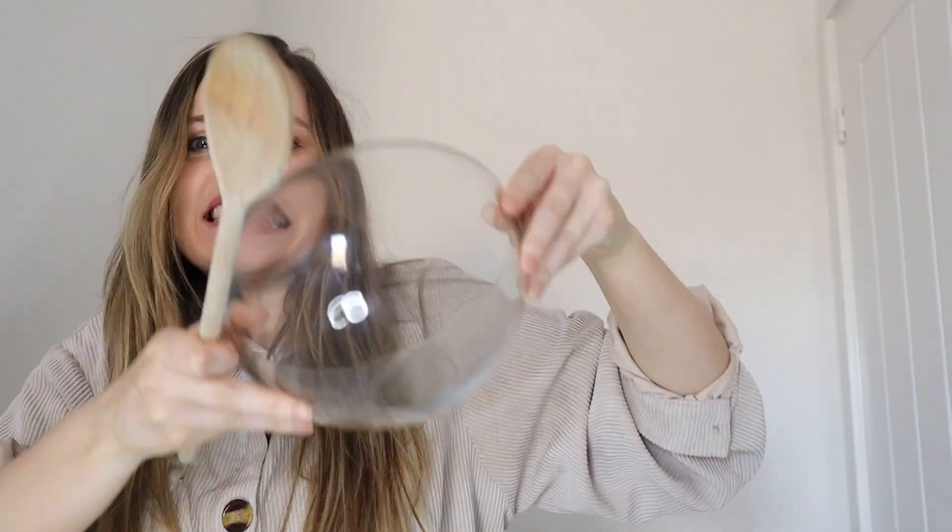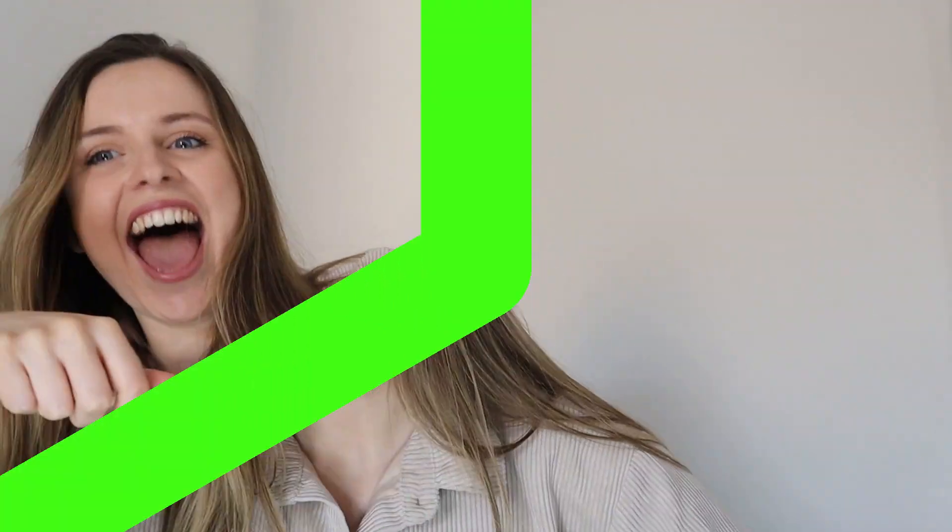Welcome to the Messy Kitchen with your host, Ms. G. Welcome to the Messy Kitchen for you and me. Welcome to the Messy Kitchen.